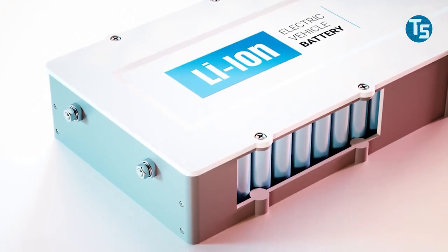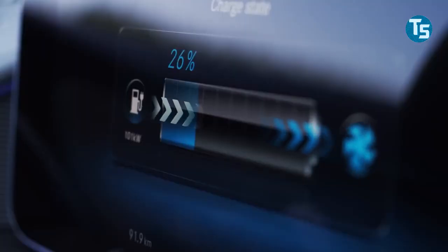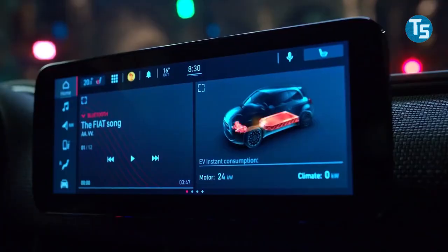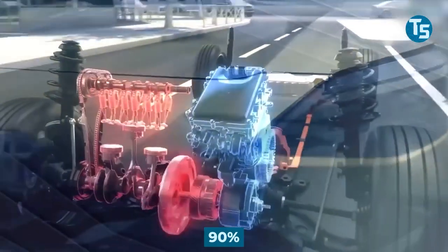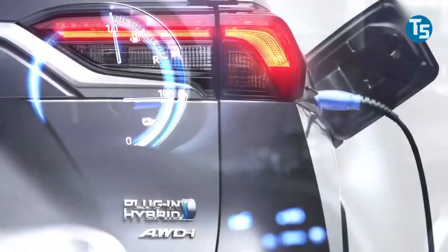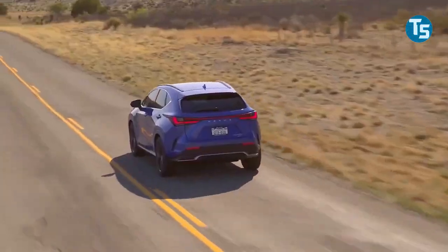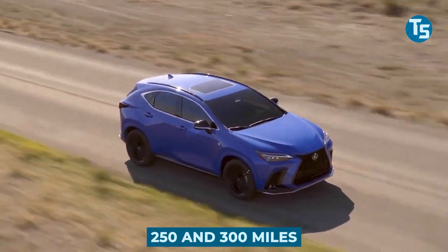Subaru will very likely include the same battery in the Solterra, receiving the same batteries and motors as the BZ4X. Toyota has stated that it focuses on battery durability, so the Solterra should also benefit from these efforts. Toyota intends to ensure that the BZ4X retains 90% of its original range throughout 10 years of usage. Masahiko Maeda, Toyota's chief technology officer, declared that this is one of the world's highest endurance performance targets. In the US, the range of both new electric SUVs, per EPA estimates, might be between 250 and 300 miles.